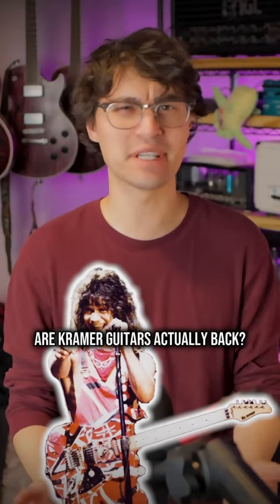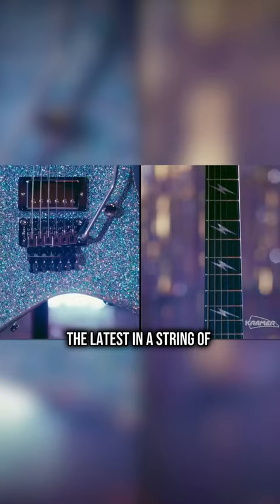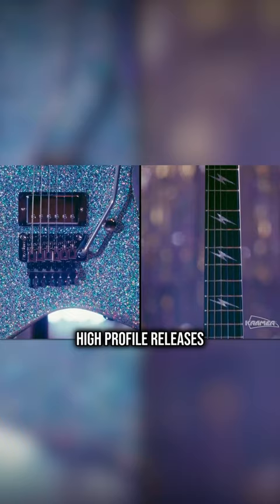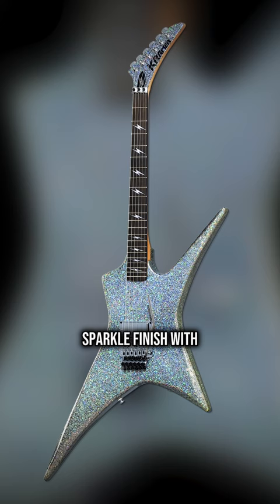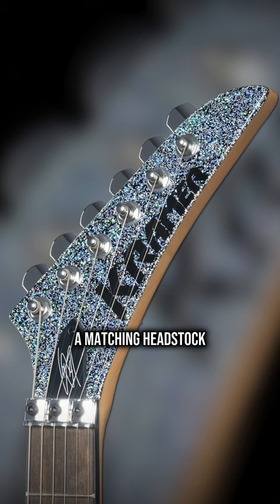Our Kramer guitar is actually back. They've just dropped Lzzy Hale's Voyager, the latest in a string of high-profile releases, and holy sh**. Pointy-ass star-shaped, wild, black diamond holographic sparkle finish with the matching headstock. Reminds me of a rare Pokemon card.